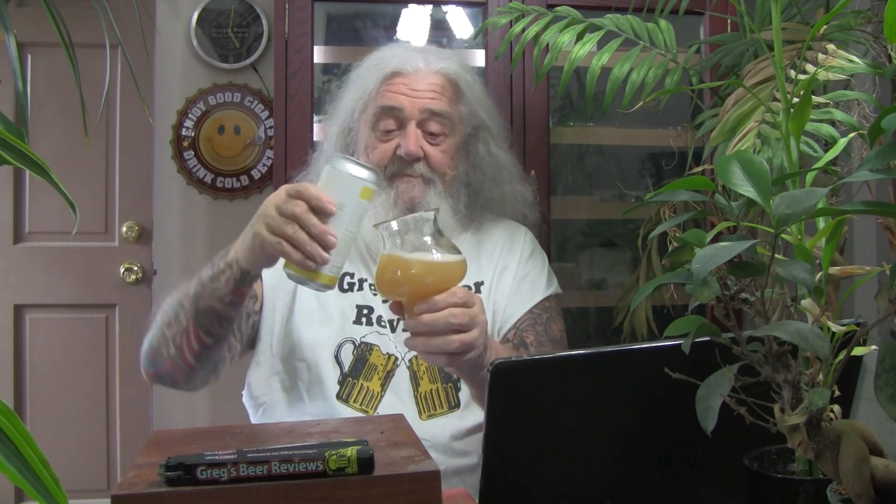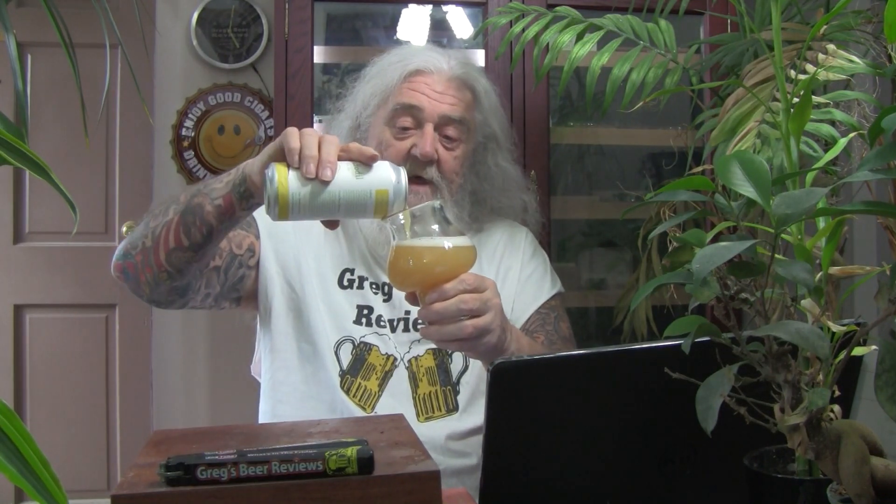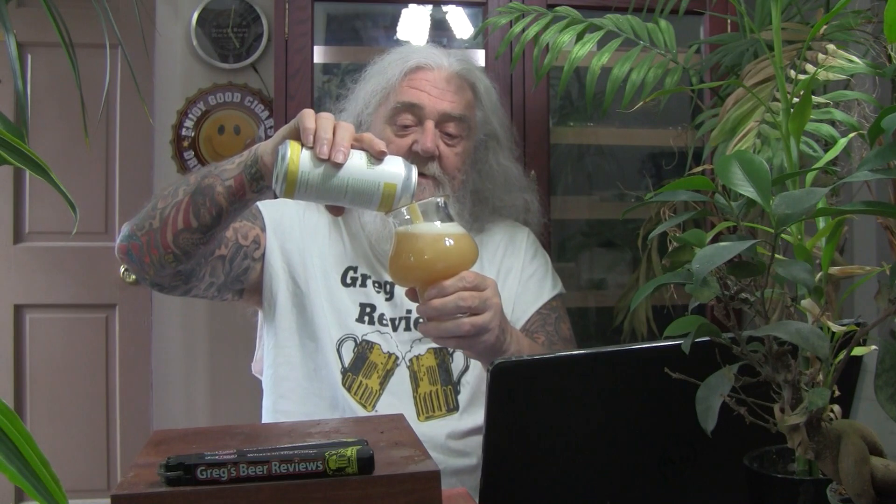It's cloudier than I thought it was going to be — I thought it was going to be slightly hazy. Man, that's an awesome color to that beer. Finger and a half of head. That looks like orange juice, my gosh. That is definitely a New England style in appearance for a pale ale. That's an awesome looking pale ale right there.